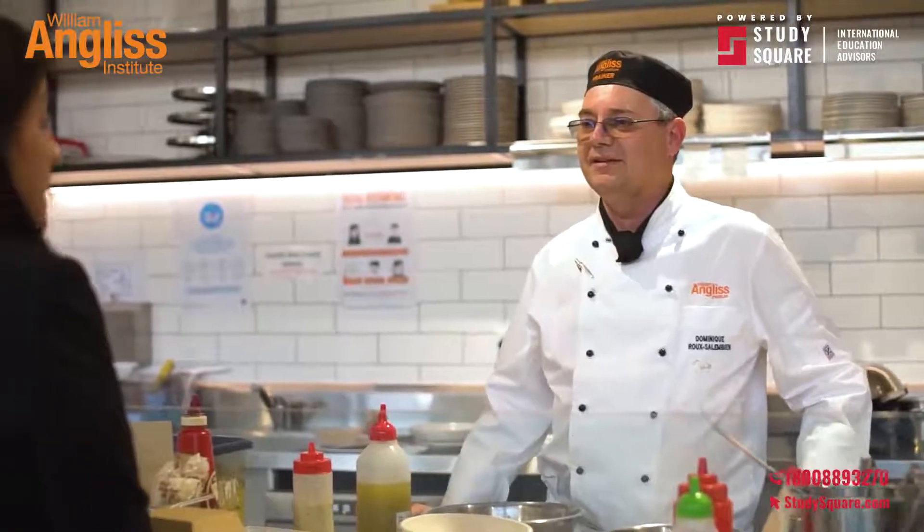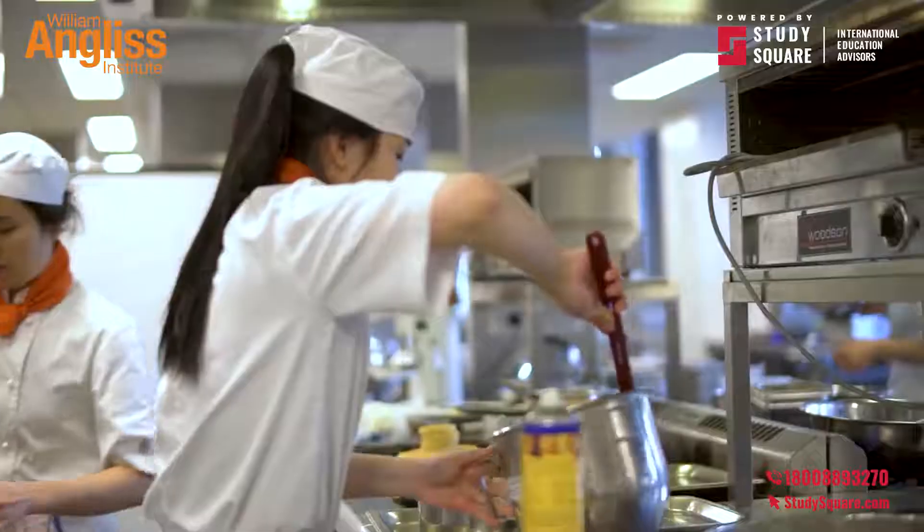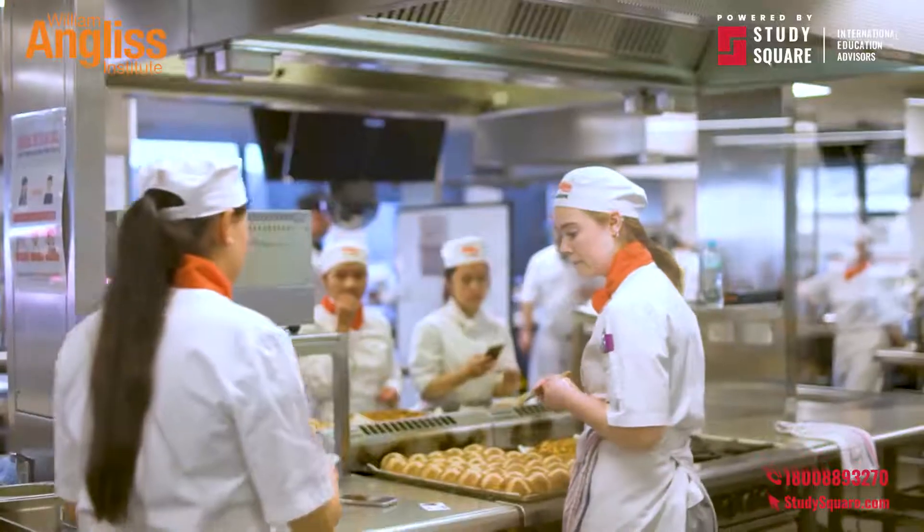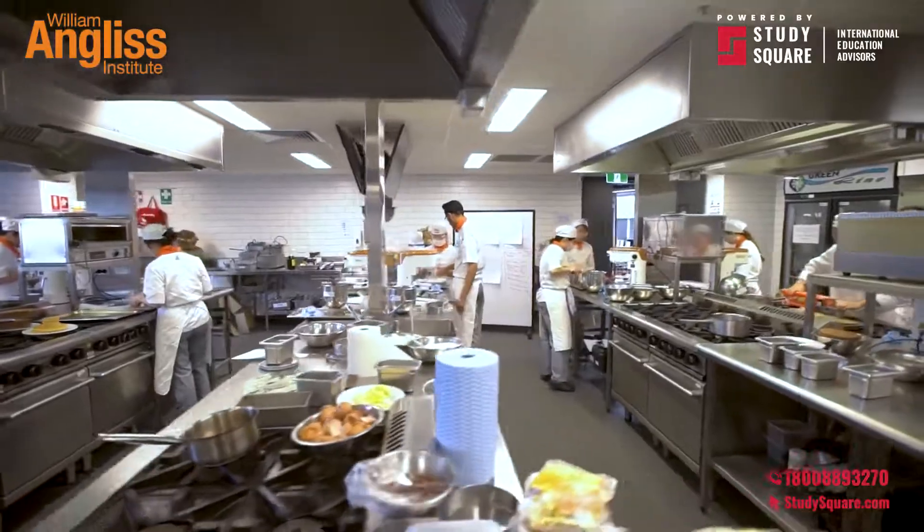The state-of-the-art learning facilities at our Sydney campus have been designed to deliver the best training experience for you. The campus is a place where you're always welcome and can feel comfortable to learn.